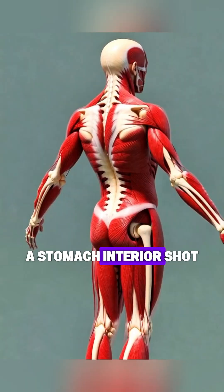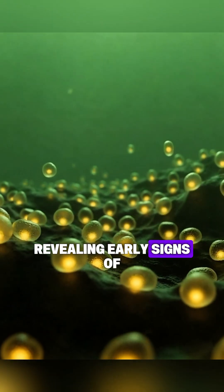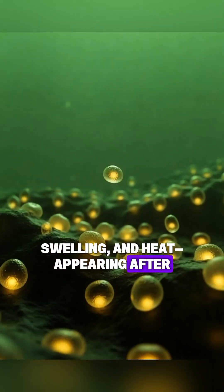A stomach interior shot revealing early signs of irritation — slight redness, swelling, and heat — appearing after a sensitive reaction to the apple.